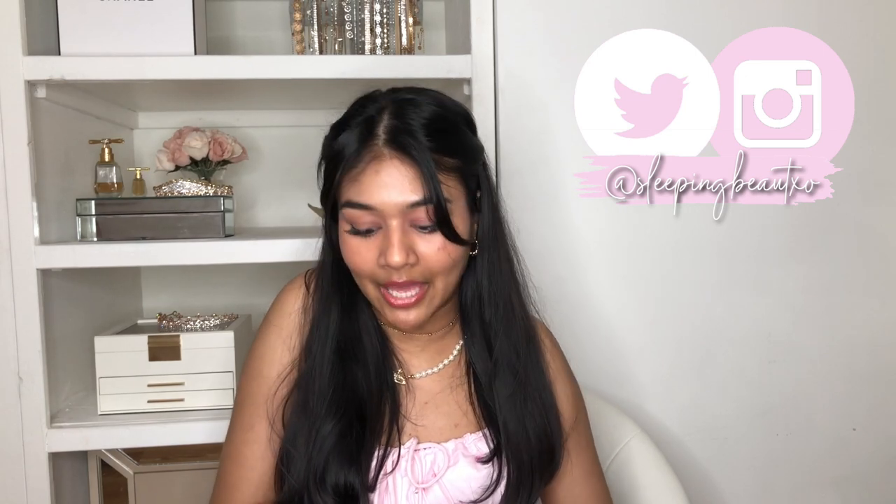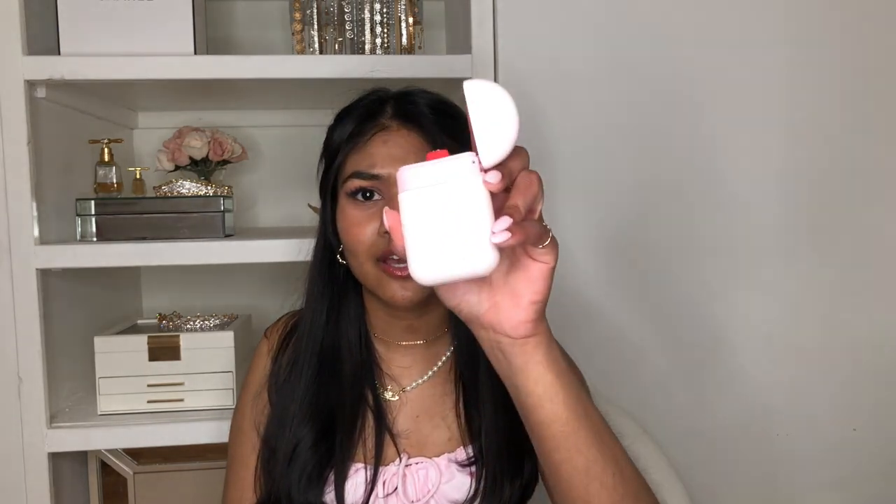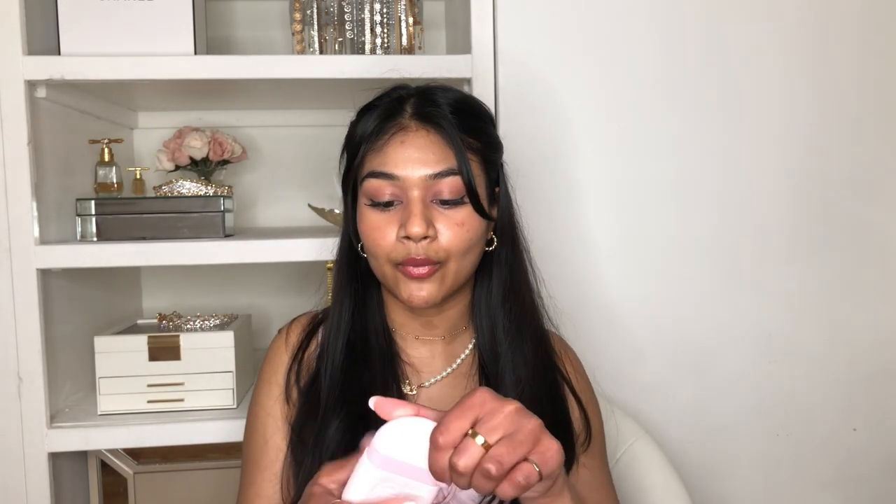The last set of products is a package from Glossier. I went a little overboard because everything was so cute and pink. The first thing I got is their hand cream. The packaging is amazing — it's so cute and tiny you can just throw it in your bag and take it everywhere, and it smells amazing.